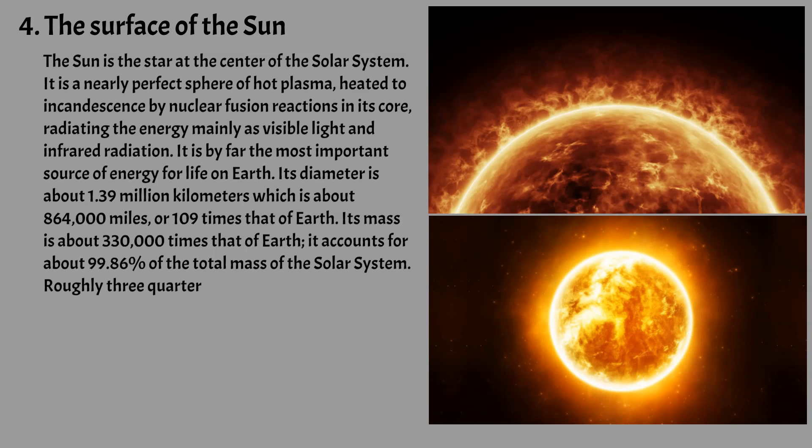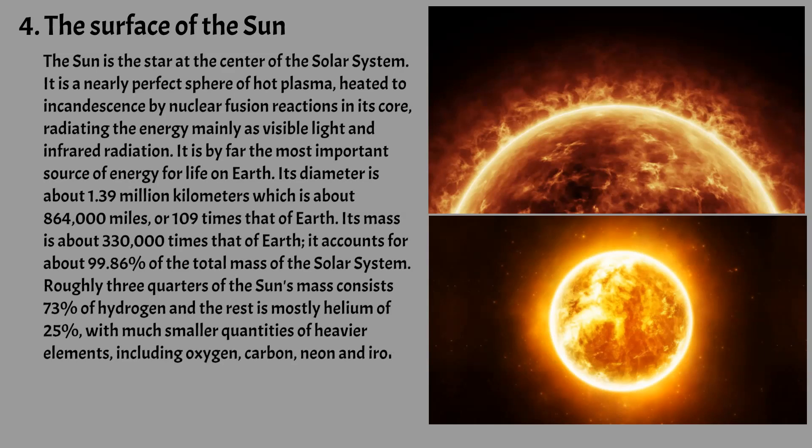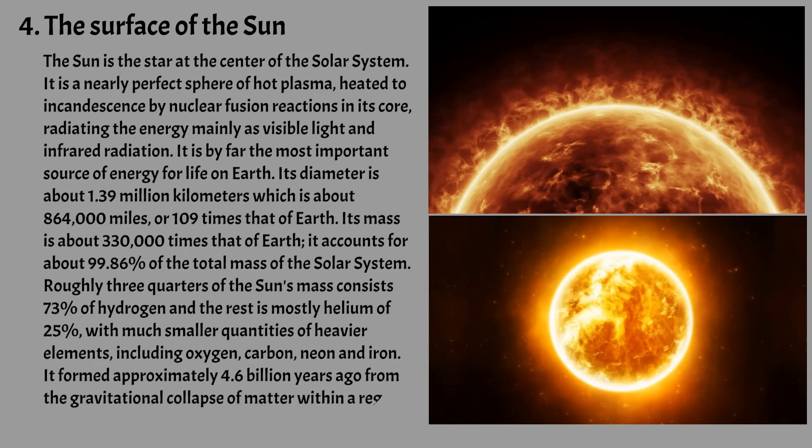Roughly three-quarters of the Sun's mass consists of 73% hydrogen, and the rest is mostly helium at 25%, with much smaller quantities of heavier elements, including oxygen, carbon, neon, and iron. It formed approximately 4.6 billion years ago from the gravitational collapse of matter within a region of a large molecular cloud.